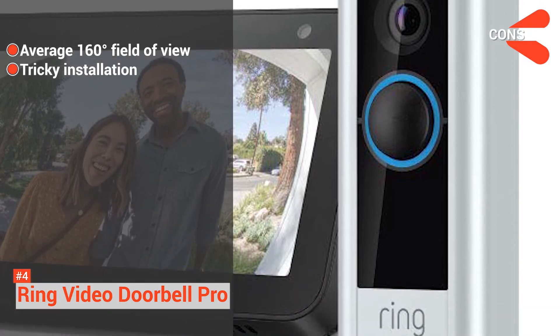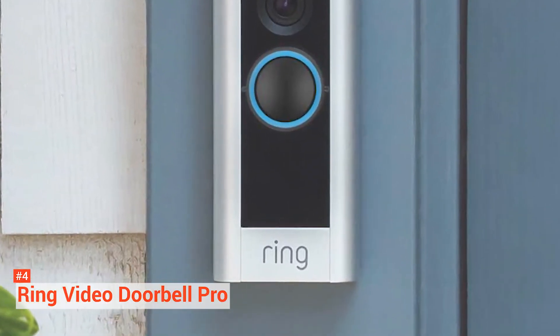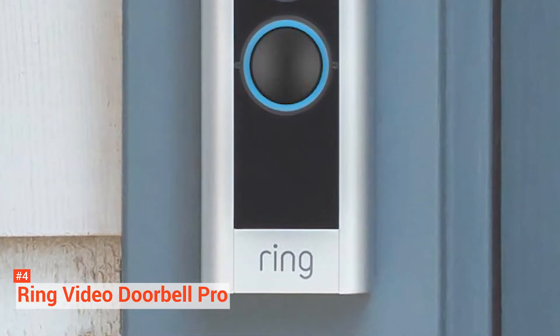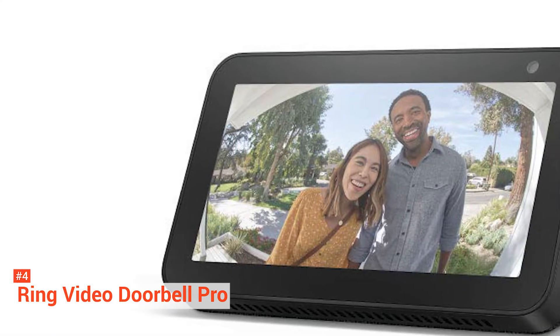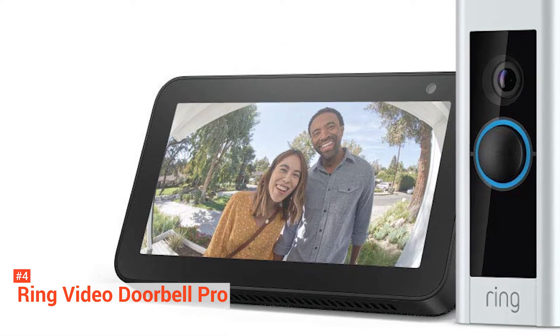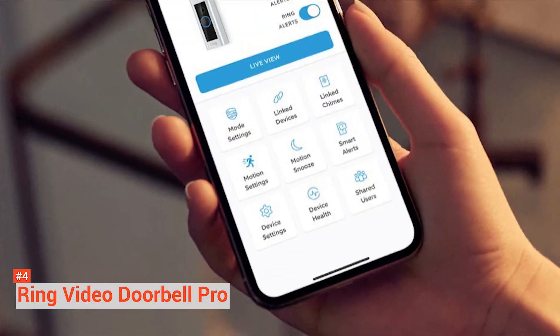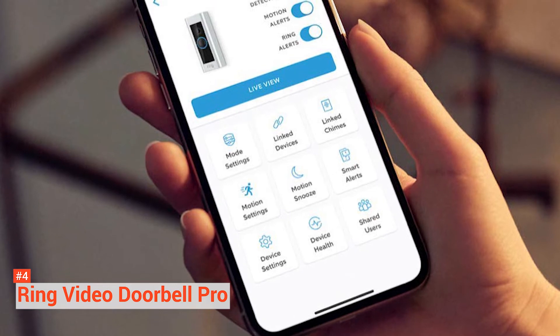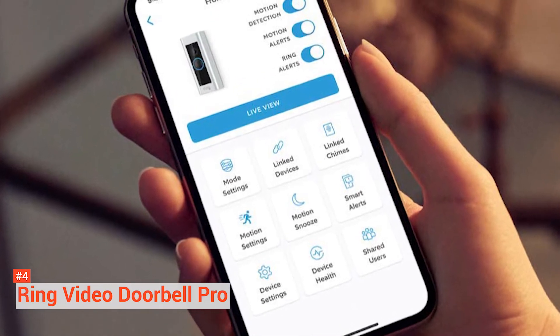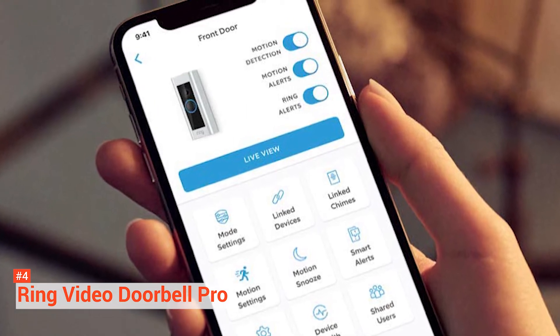The installation process can be tricky — aside from installing the camera, you also have to set up a device in the doorbell's chime box. But as we all know, installation is a one-time process, so if you bear with the complexity one time, you'll be good to go. If you want a device with an excellent camera and a good deal, the Ring Video Doorbell Pro is a nice offer to buy right now.